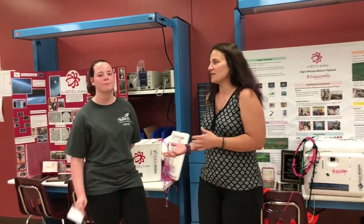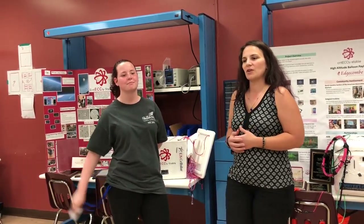Hi, I'm Rebecca Stemelio-Eret and I am the project director for Edgecombe Community College's High Altitude Balloon Team. This is one of our students, Emily Moore. She's been on the team for a couple years.